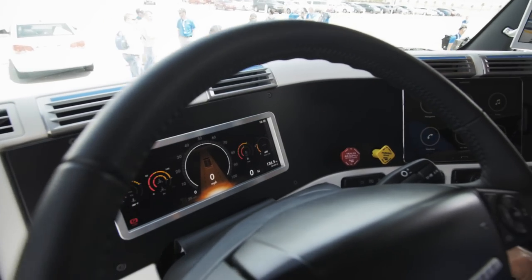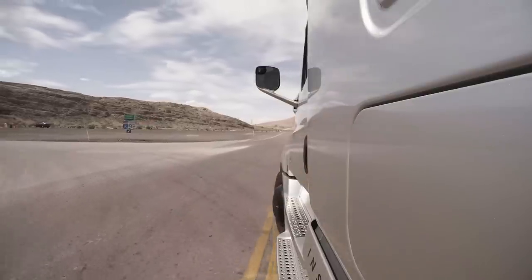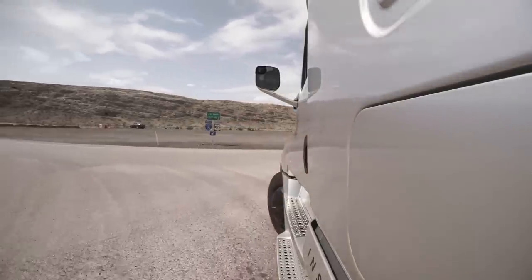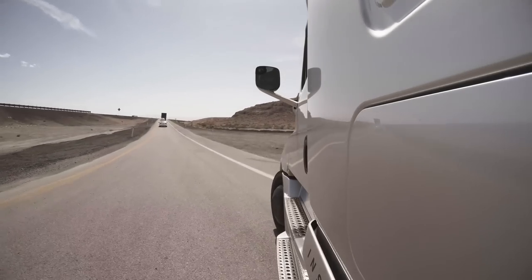Once the driver is warned to take control, there's a countdown — visual and audible — to indicate that he has a specified amount of time to take over the wheel. Basically, the system goes from active to completely inactive and unavailable.